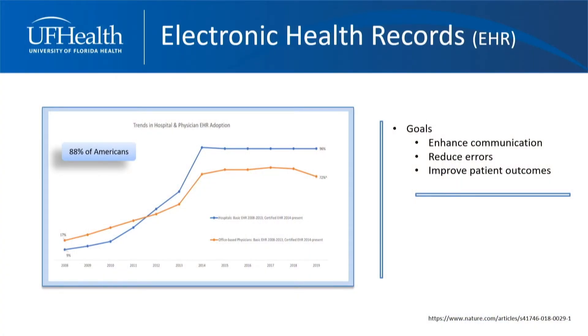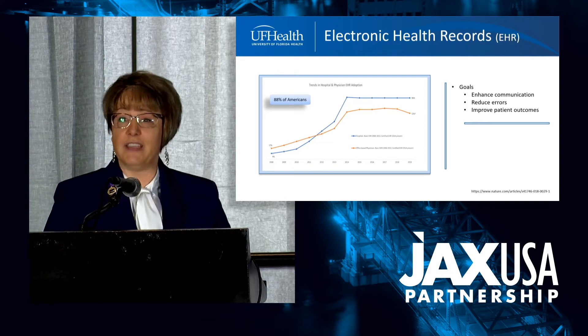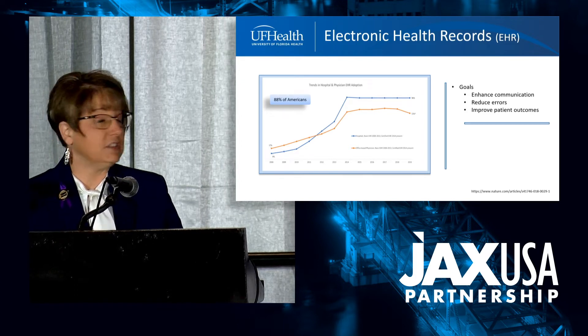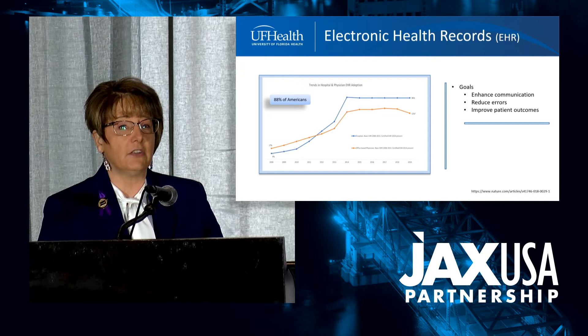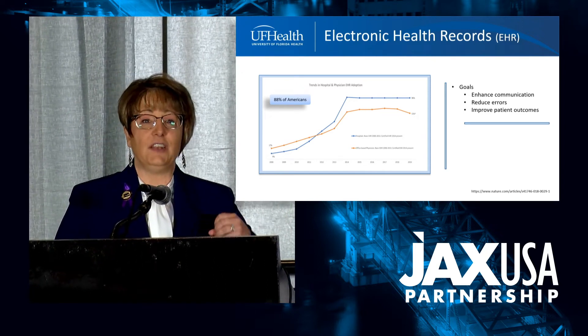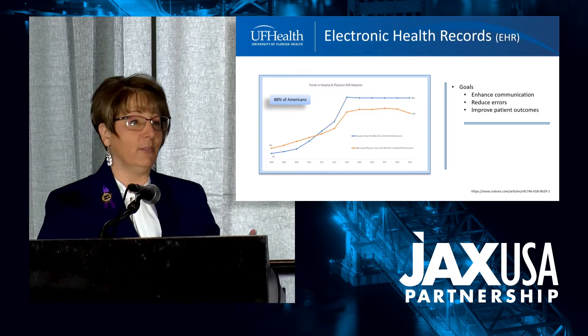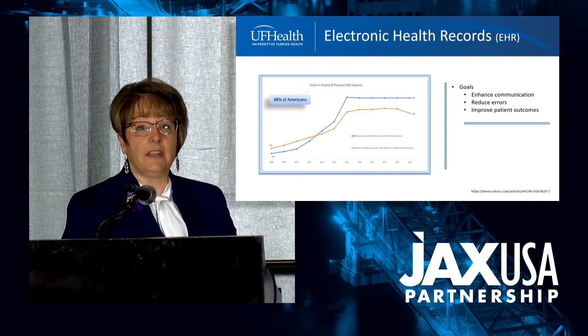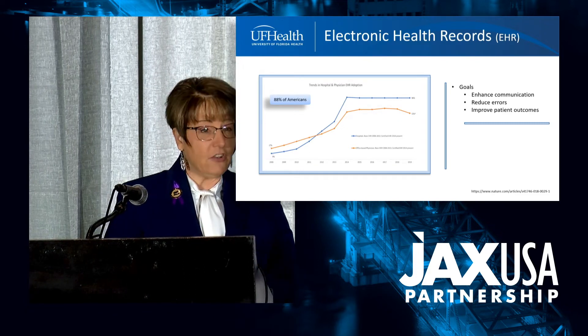I'm going to talk to you about harnessing big data in the electronic healthcare record. Why are we talking about the healthcare record? Because 96% of acute care hospitals utilize an EHR—an electronic health record—to care for their patients, and you can see the big uptick that's happened over the last several years. About 88% of patients in the United States use some sort of electronic portal to communicate with their healthcare providers.